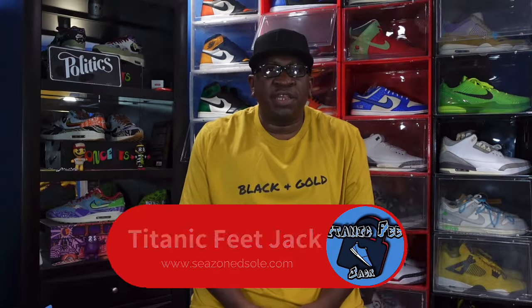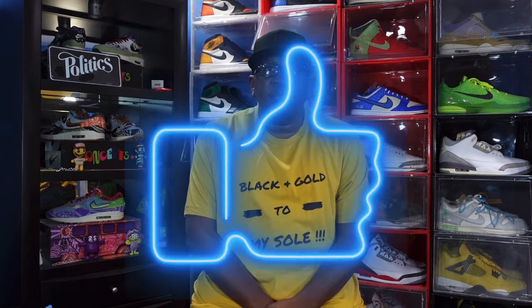What's going on everybody, it's your boy Titanic Feet Jack and I'm back at you again with another video. Today I'm gonna take a look at a sneaker that's been on the streets for a little while. We did do a shock drop on the Sneakers app and your boy actually hit a pair. I need you to hit that like button, hit that notification bell so you'll be notified every time I drop a video.